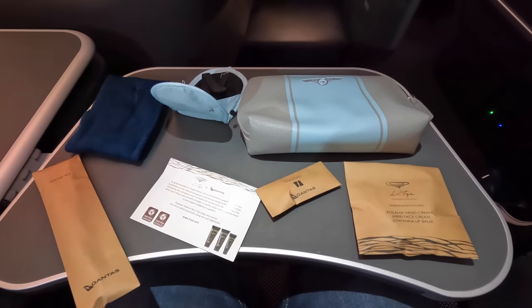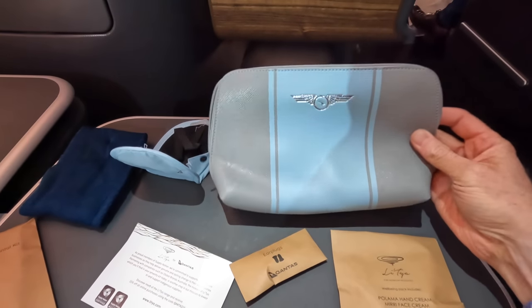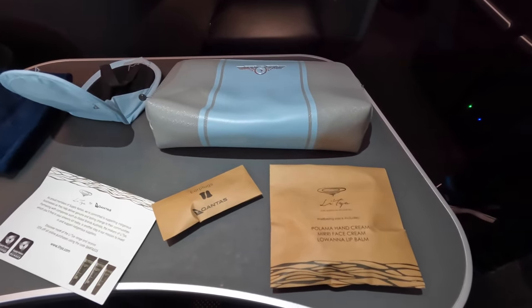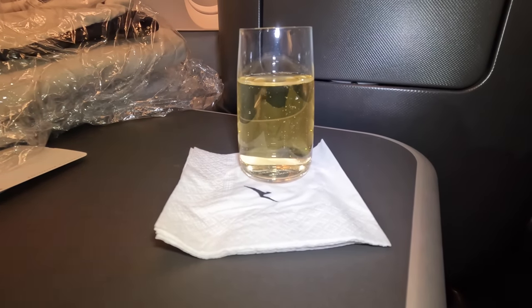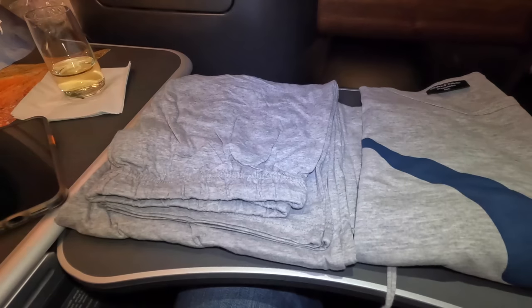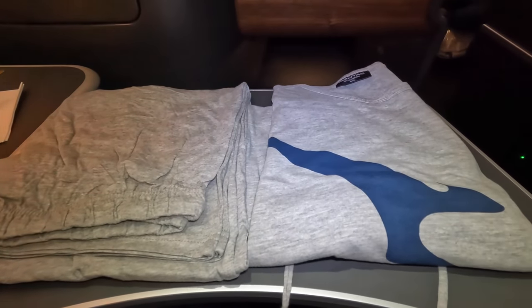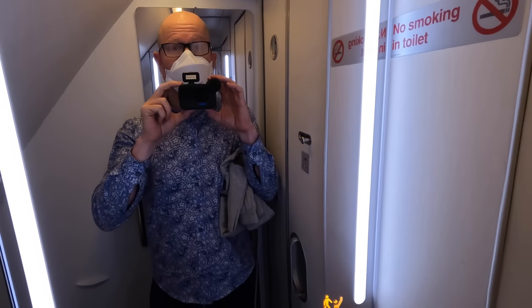Here are the amenity kits, which have a retro design as part of the 100 years celebration — I think they look great. There's the usual eye masks, toothbrush and creams. There was a round of boarding drinks including water, orange juice or sparkling wine. There are also pyjamas, which I think is a real perk on these long flights — after 14 hours it's really great to be able to get back into fresh clothes just before landing.